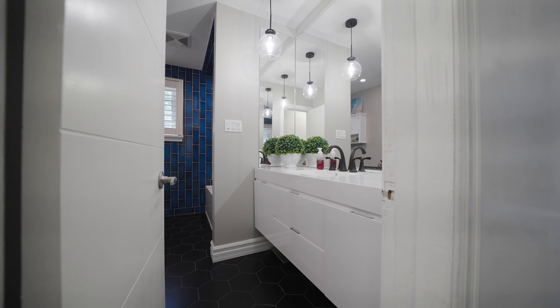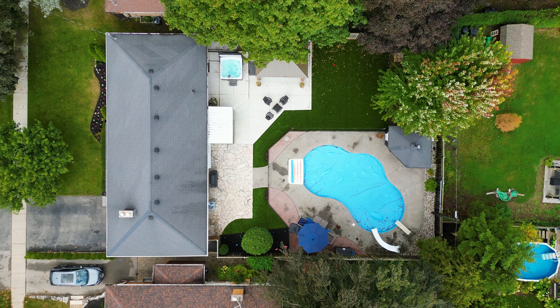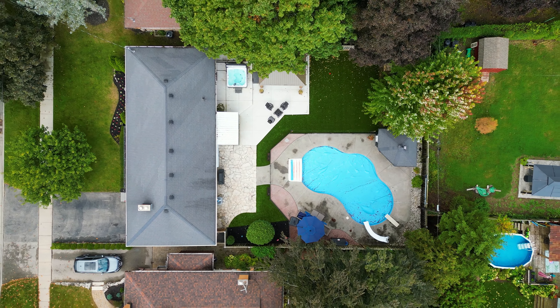Hey guys, Jay Leske from Pay It Forward Realty, and welcome to my brand new listing — 24 Admiral Road in one of Brantford's most sought-after neighborhoods, the Henderson Survey.